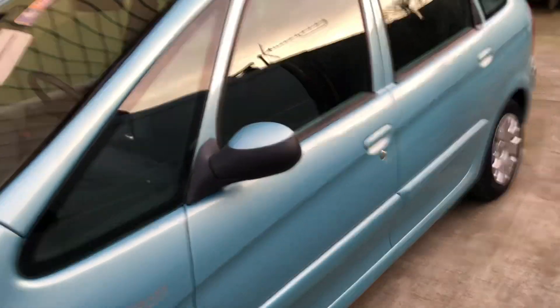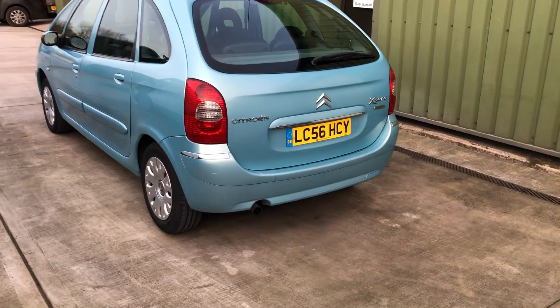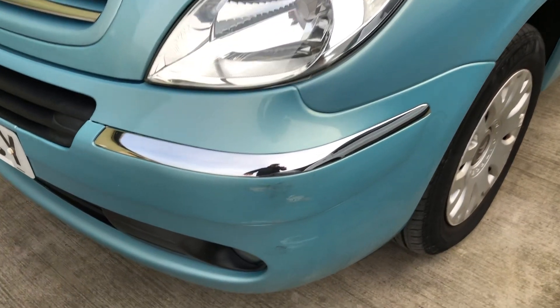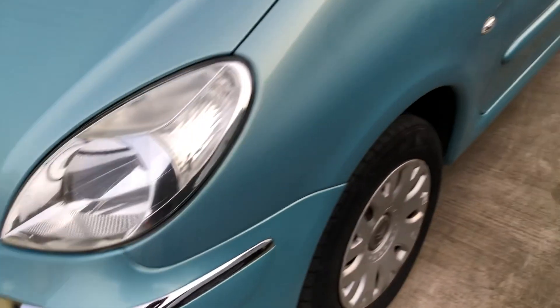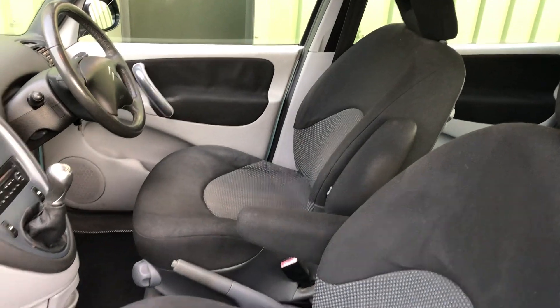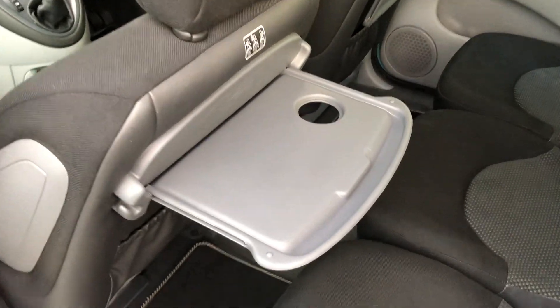Hello again, and today we're looking at the ever popular Citroen Picasso Desire model, finished in aqua blue, 1.6 HDI. It's got a couple of minor scuffs on the front corner. There's a good service history with this one as well, seat back tables, and it's also got underfloor storage on both sides should you need it.